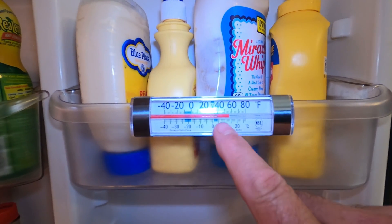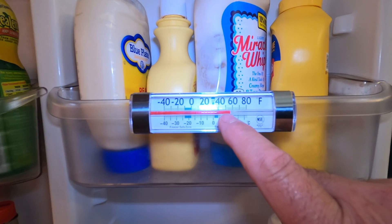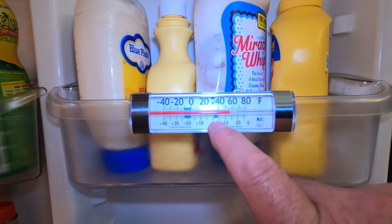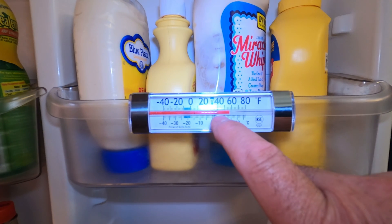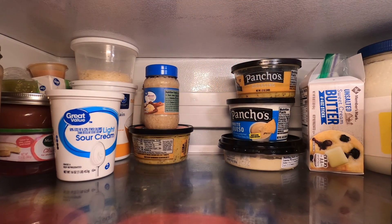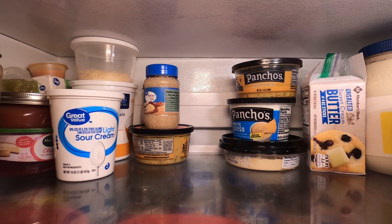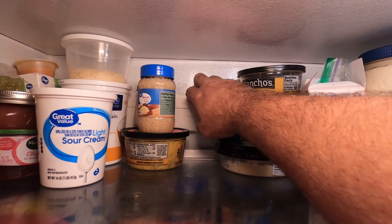You can see here on our thermometer, when I first opened it up before setting up for the shot, we were just under 50 degrees. We should be in this blue range for refrigeration, which is just above freezing and below 40 degrees. The first thing you want to do to see if your refrigerator is working properly is check if your internal fan is running — you should feel airflow coming out of the vents.